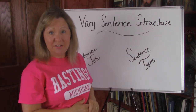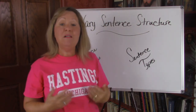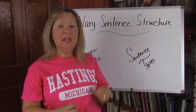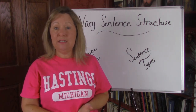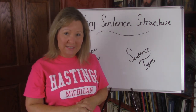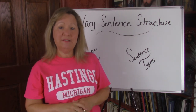So how can this knowledge about sentence jobs and sentence types help you vary your sentence structure? You now have eight different sentence structures that you can use: the four jobs — declarative, imperative, interrogative, and exclamatory — and four sentence types: simple, compound, complex, and compound-complex sentences.